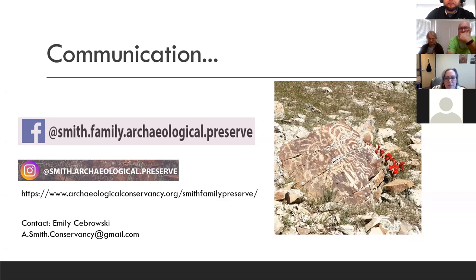We do public outreach through social media, including Facebook and Instagram. We also recently got the Archaeological Conservancy to provide us a website, which they manage. I'm also excited because I was able to recruit a ninth grader — the daughter of one of our stewards — to set up a TikTok account, which is what all the kids are using these days. That will be rolling out soon. My email is listed there if you have any questions or are interested in what we do — I'd love to set up a tour for you.